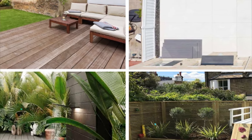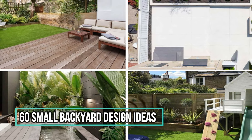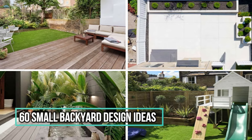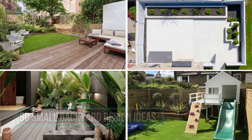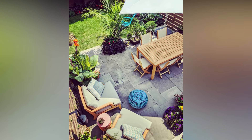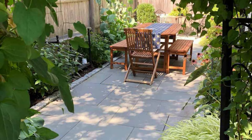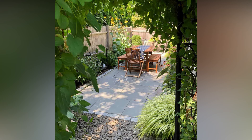Hello decorators around the world! Today we're diving into the wonderful world of small backyard decoration ideas. Having a compact outdoor space may seem challenging, but trust me, it comes with its own set of advantages that we're going to explore. Plus, I've got some killer tips and on-trend ideas to turn your petite patio into a stylish oasis. Let's kick things off by talking about the perks of having a smaller outdoor space.